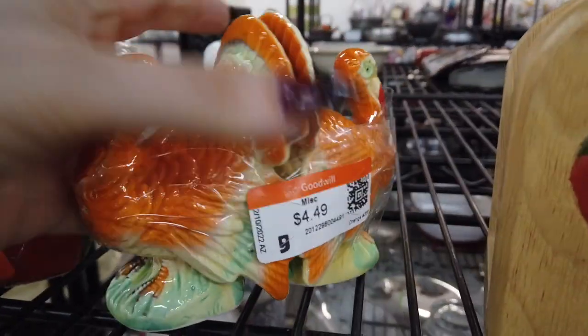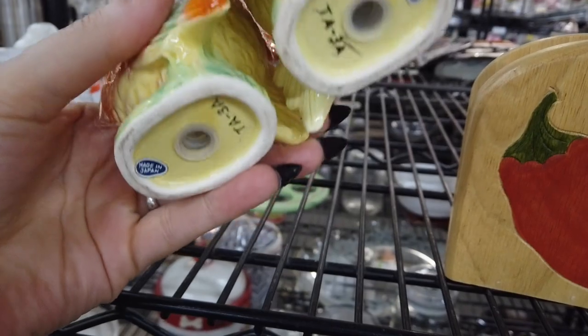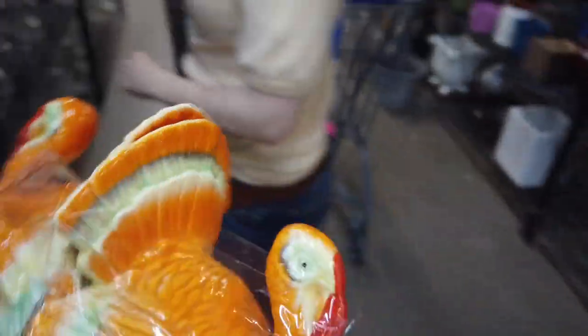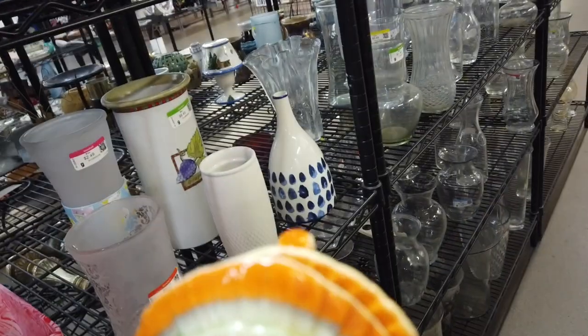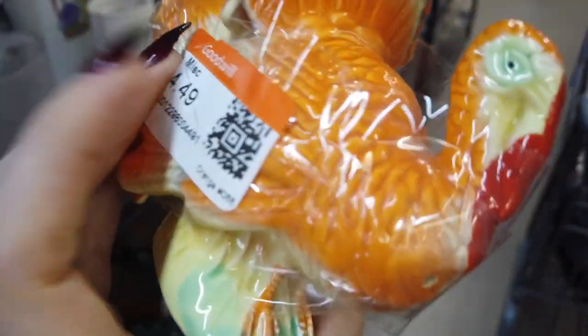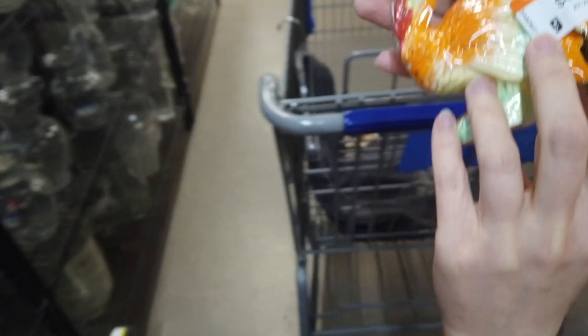Then I saw these guys — I guess I was meant to find turkey shakers — because these are actually vintage! They're in a really vibrant orange, in perfect condition. No chips, and they said 'made in Japan' on the bottom. The part where the salt and pepper comes out is on the front of the chest — most of the time you see it on the top — so I really liked that because it made them unique. Their little gobbly thing was that really vibrant red color. I had my bestie inspect to make sure there were no chippy chips, and there weren't, so they came with us.